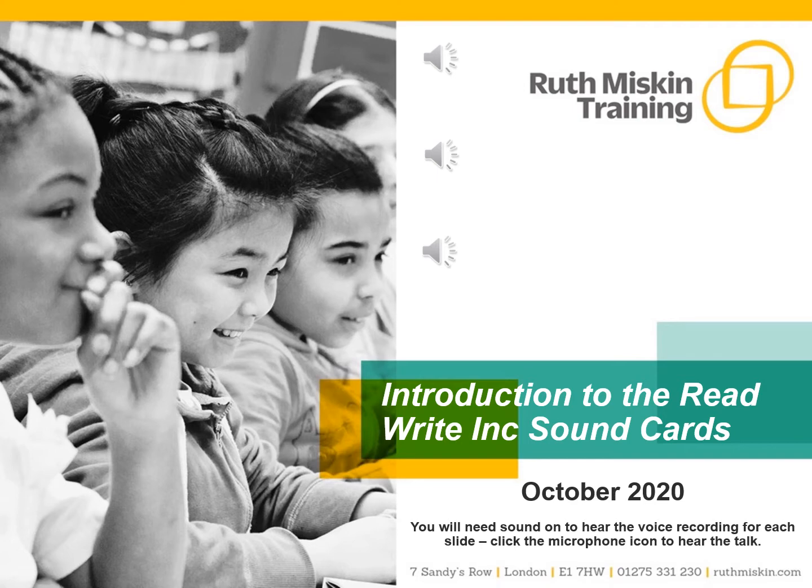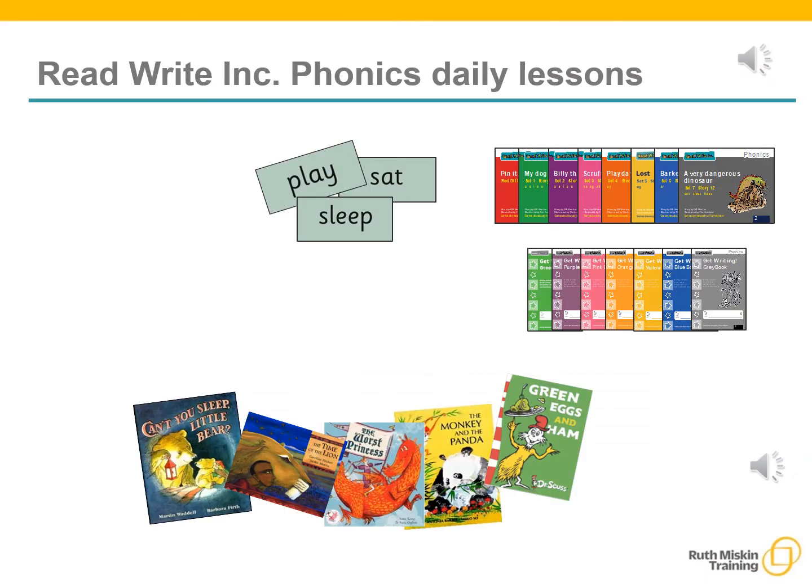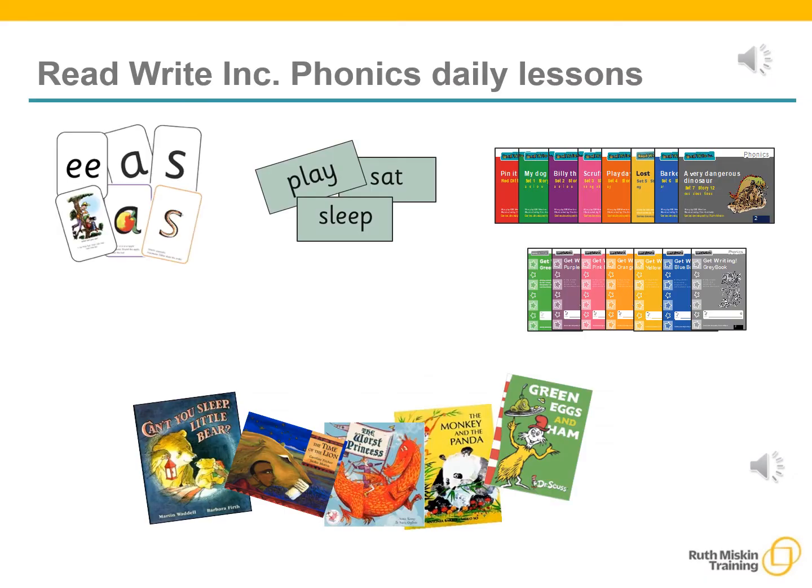Good morning and welcome to this information PowerPoint — an introduction to the ReadWrite, Inc. sound cards. What ReadWrite, Inc. does is simple: we teach sounds. Children practice reading and spelling words containing these sounds. Then we give children decodable books containing sounds and words they can read. Alongside this we read stories to children — stories they cannot yet read for themselves.